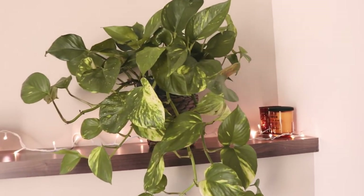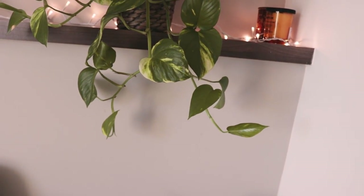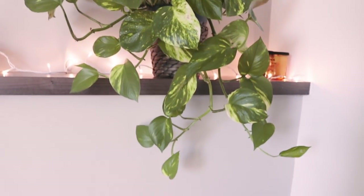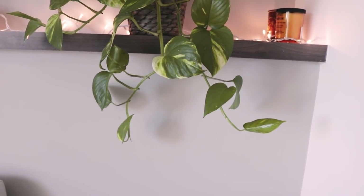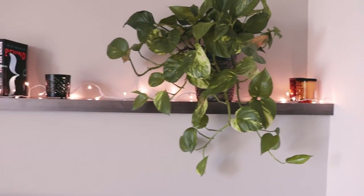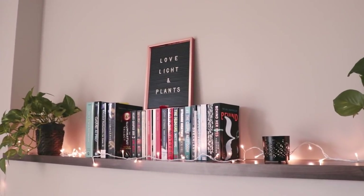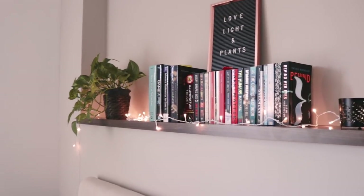My golden pothos — I'm pretty sure these are longer than last time, which makes no sense to me because this thing has been getting less light than in my last tour. I'm not really sure how these things are even managing to grow, but don't get me wrong, I'm pretty happy about it. There's some books there — I moved the little plaque that I had downstairs up here since I bought the new little stand.